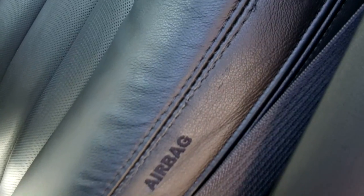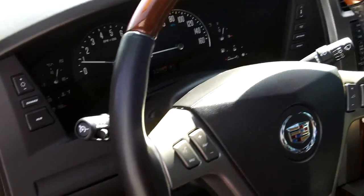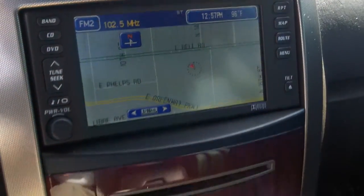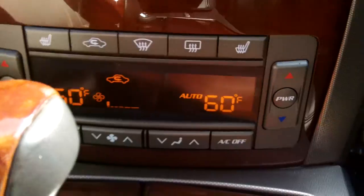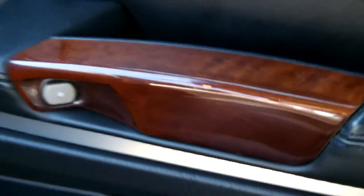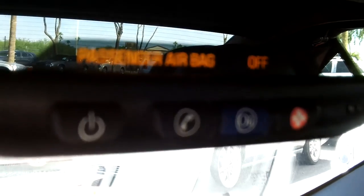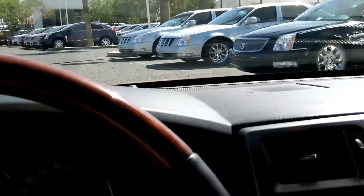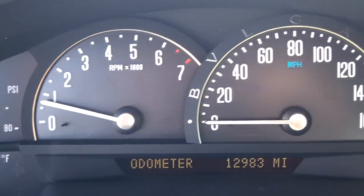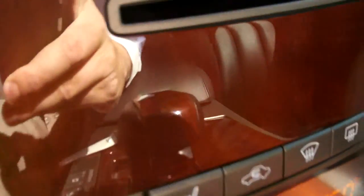It has perforated leather and side airbags for safety. Of course this has navigation and dual cool climate zones. There's that rich wood grain throughout the interior. It does have OnStar integrated into the mirror. It's a pretty straightforward car in great condition and does have seat heaters.